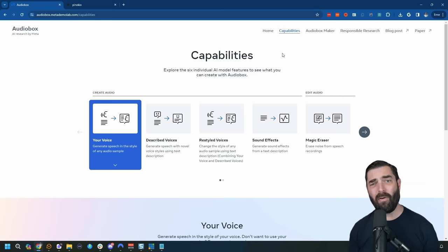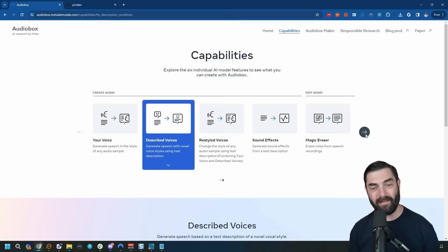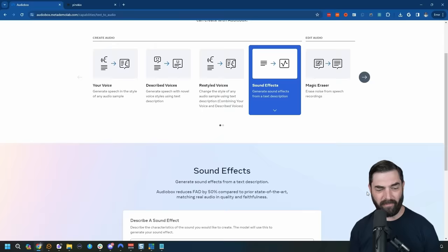Maybe you're not interested in music, but you need some sound effects or narration. Check out Meta's new Audiobox, found at audiobox.metademolab.com. You can train your own voice and generate speech in the style of your sample, generate speech with a brand new voice in the style you describe, restyle a voice, create sound effects, erase noise from recordings, and even replace a portion of your audio with new sounds. Let's generate some sound effects.